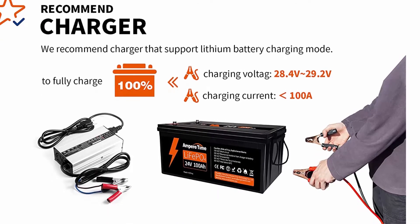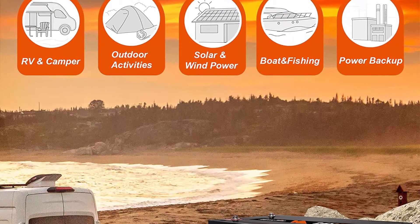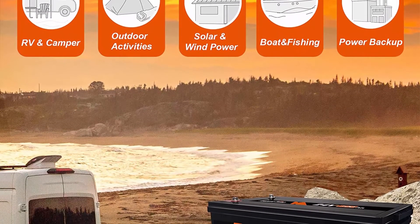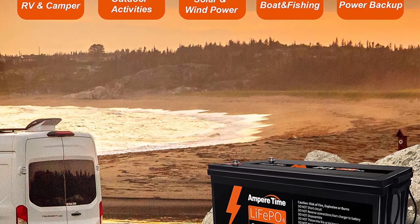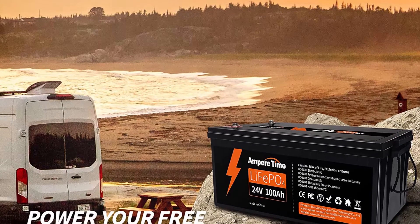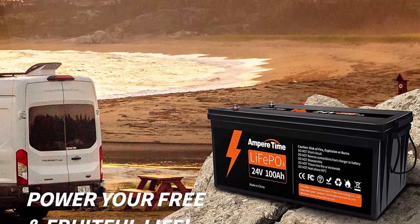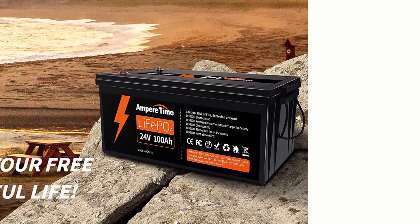100% safe, non-toxic, renewable energy. Highest energy density — the Ampere Time 12V 200A Plus is not only three times the energy density of lead acid battery, but also much lighter and more powerful than comparable LiFePO4 batteries on the market.